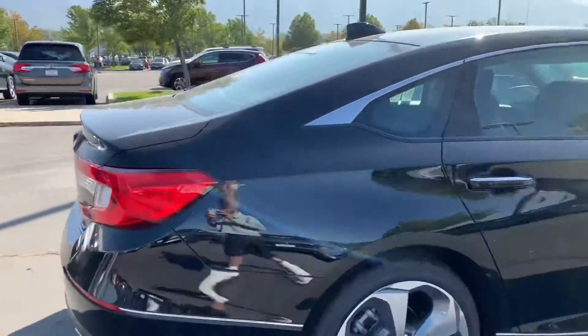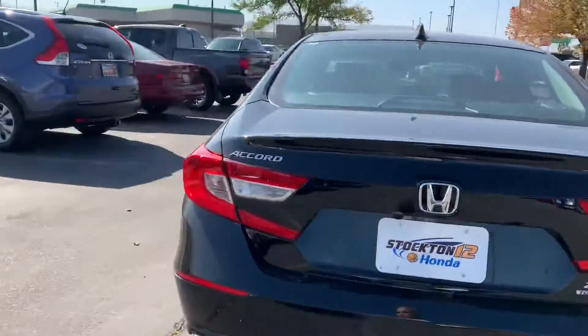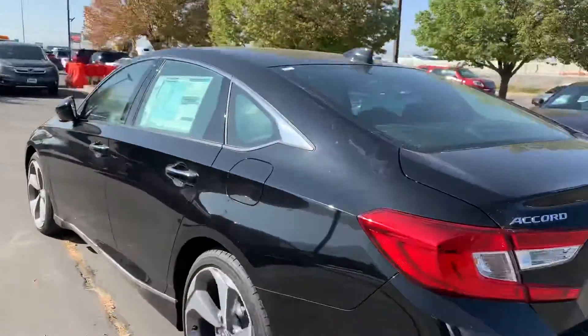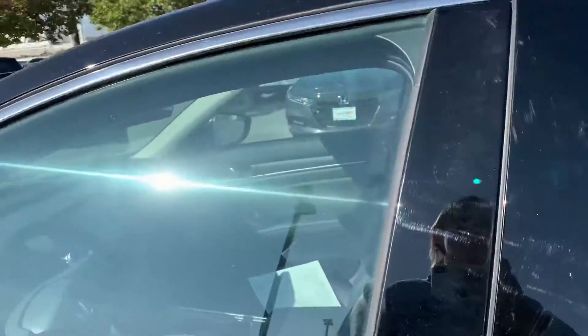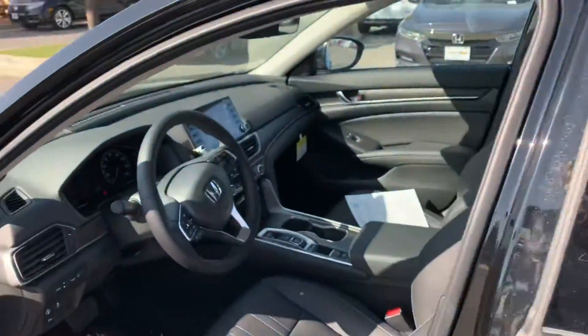It comes with a backup camera, hands-free Bluetooth, Apple CarPlay, and Android Auto. It's the touring trim so it has an all-leather interior, heated and cooling seats, with a wireless charging port, and it gets around 26 miles to the gallon.